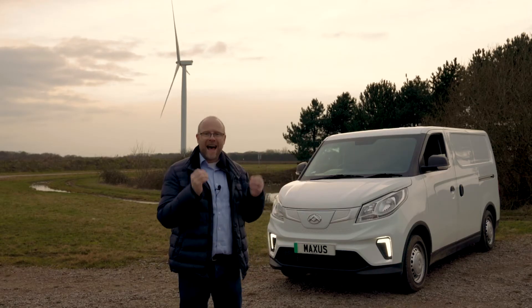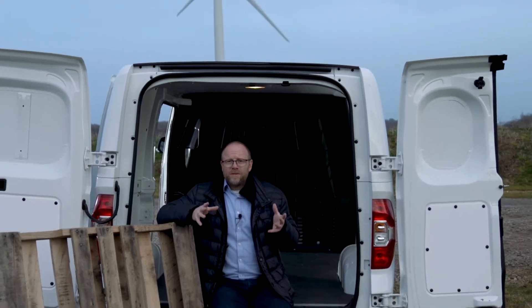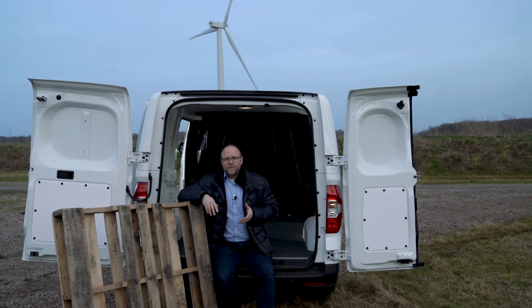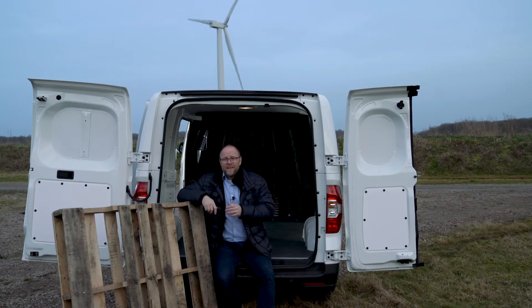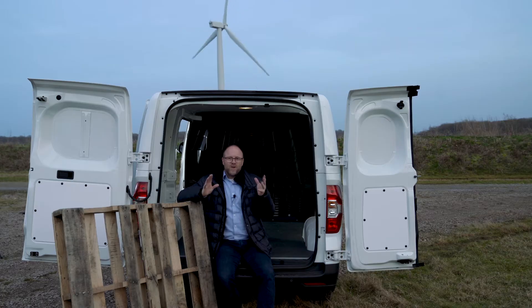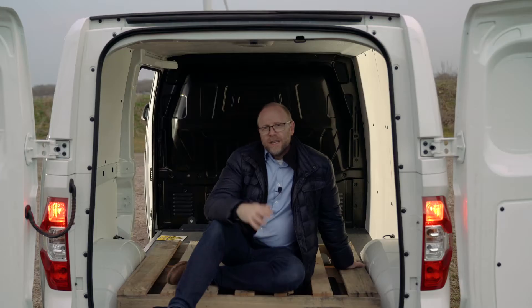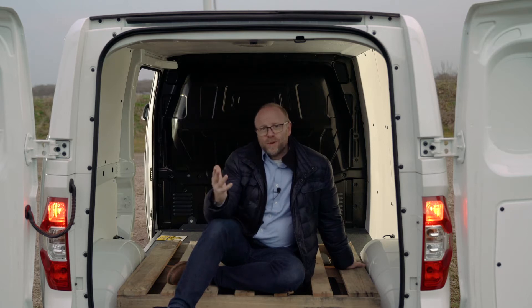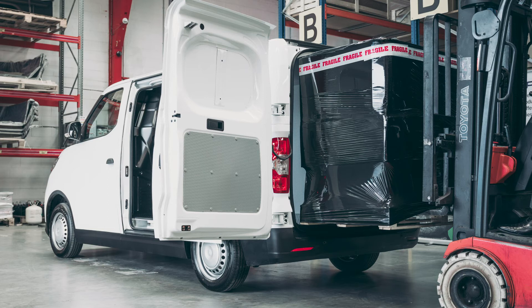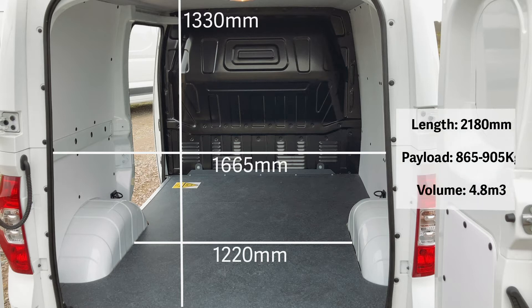Before we get into the back, I want to point out a couple of things Maxus have added to make our lives a little bit easier: reversing sensors and, better still, a rear-view camera that helps in those tricky environments, protecting your assets from those annoying bumps. Inside, it's a nice square space — enough room between the wheel arches for a pallet, and two pallets will fit inside this van. You'll get 4.8 cubic metres of space, and there's also a chassis cab available allowing you to create very bespoke vehicles to your exact needs.